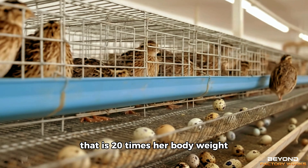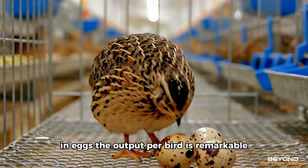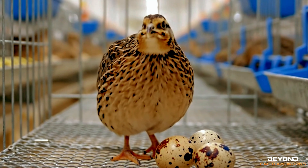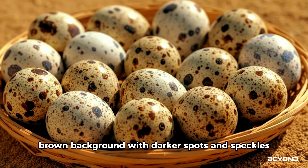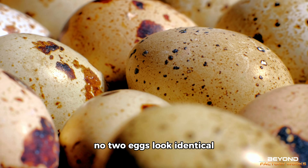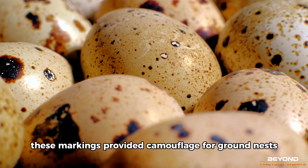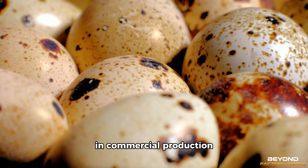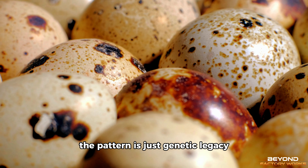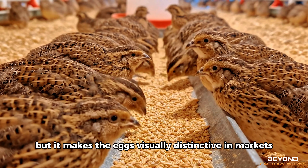Over a year, a single hen produces 270 to 300 eggs — that is 20 times her body weight in eggs. The output per bird is remarkable. Each egg has a unique pattern: brown background with darker spots and speckles. No two eggs look identical. In the wild, these markings provided camouflage for ground nests. In commercial production, the pattern is just genetic legacy, but it makes the eggs visually distinctive in markets.